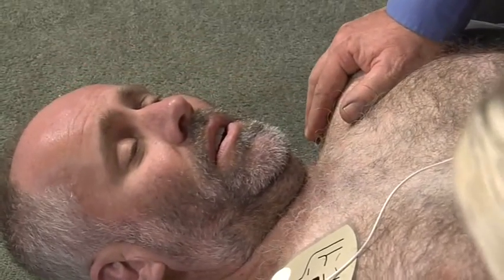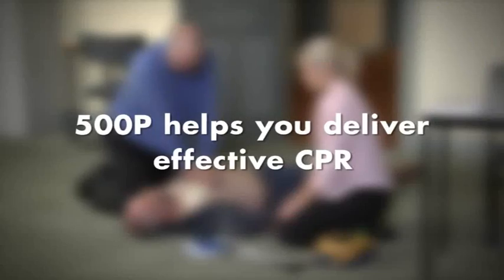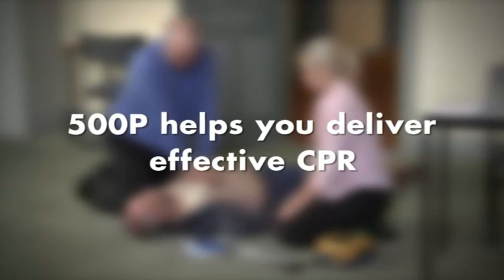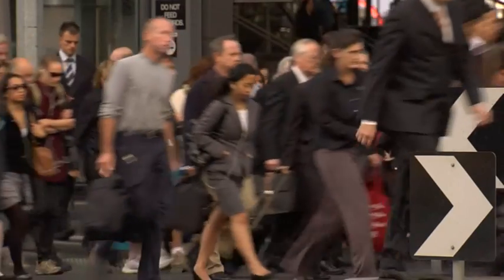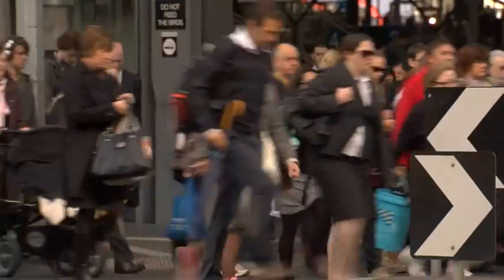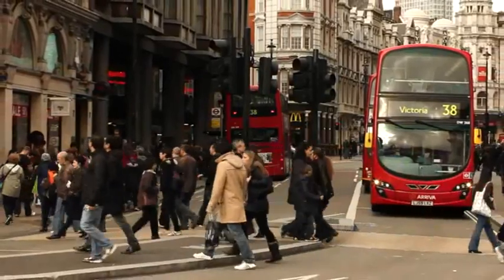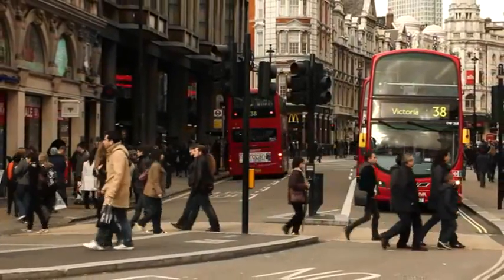With the HeartSign Samaritan 500P, you make every second of your rescue efforts count. Remember, an AED will look after the shock, but you have to look after the CPR. There are people alive today who have been saved by the 500P, and rescuers who have the comforting knowledge that they did everything they possibly could.